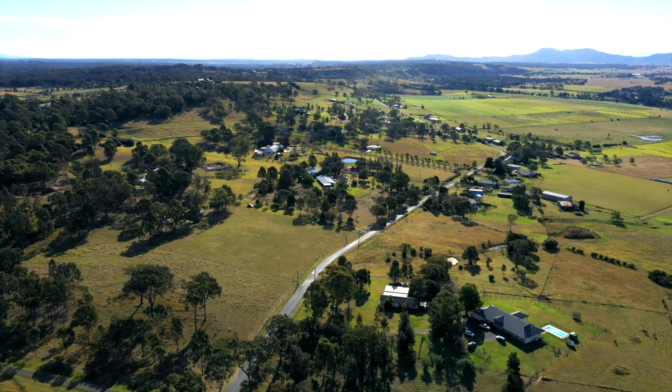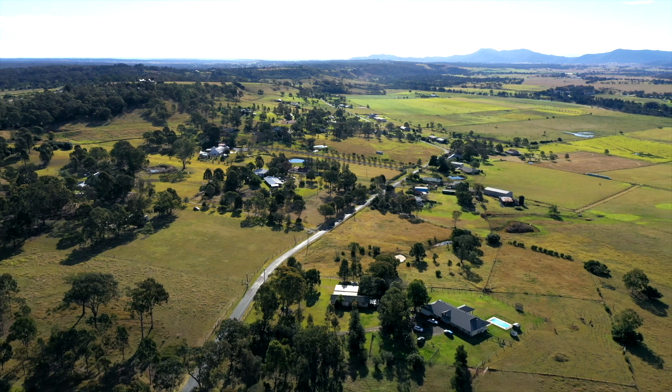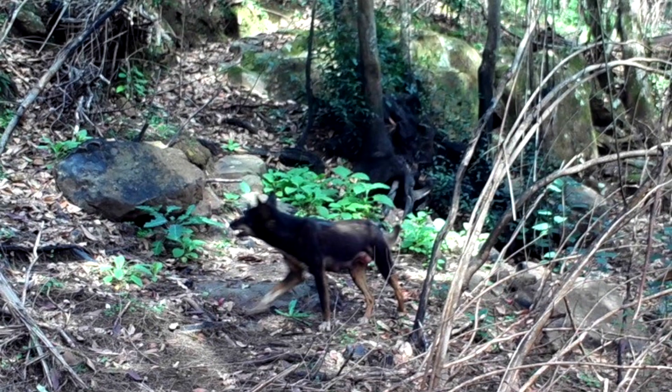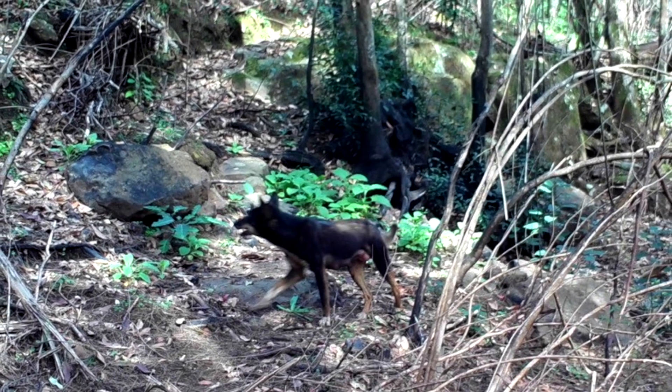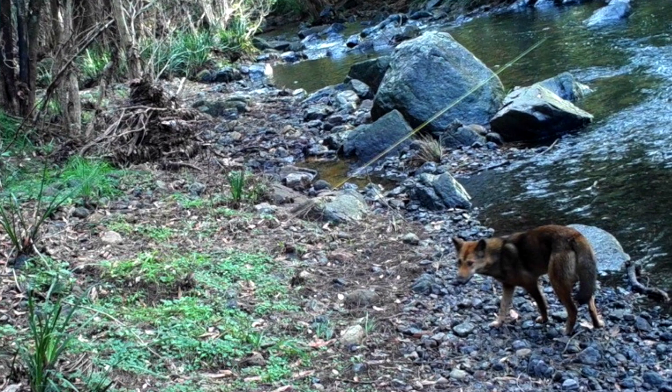Hunter Local Land Services was after a snapshot of what was happening in the peri-urban areas with regards to vertebrate pests. REM was engaged to set up motion cameras to actually see whether there were any vertebrate pests that were impacting these more peri-urban areas.